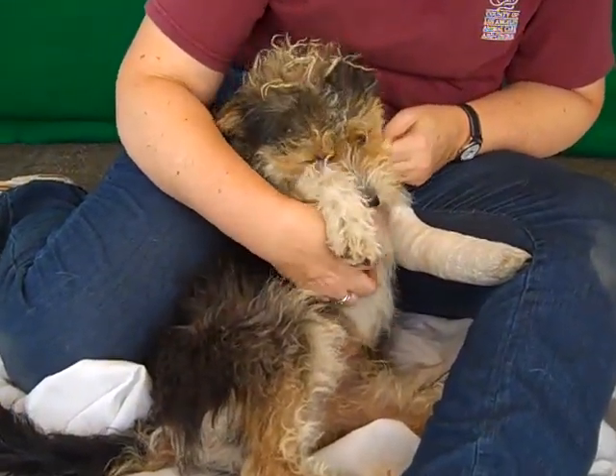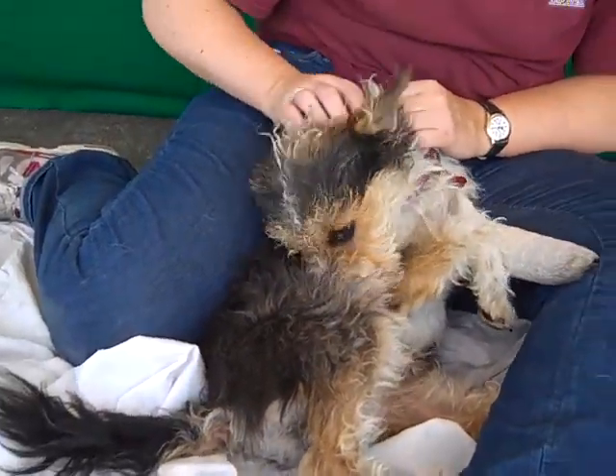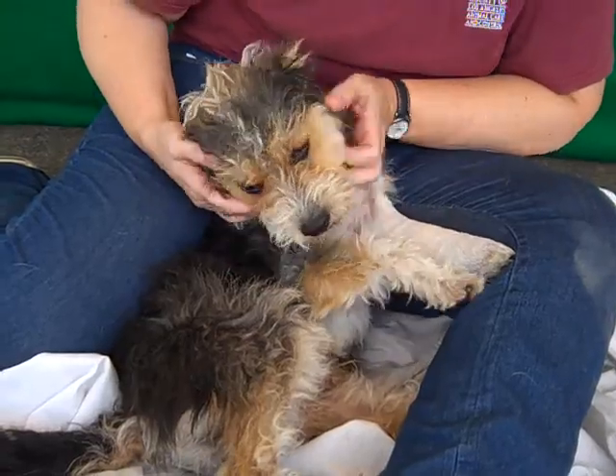He's a wire haired fox terrier and as you can see, with his little tri-color coat, it's all fuzzy and cute. He's just a perfect Disney-looking dog — just gorgeous, made for the movies.